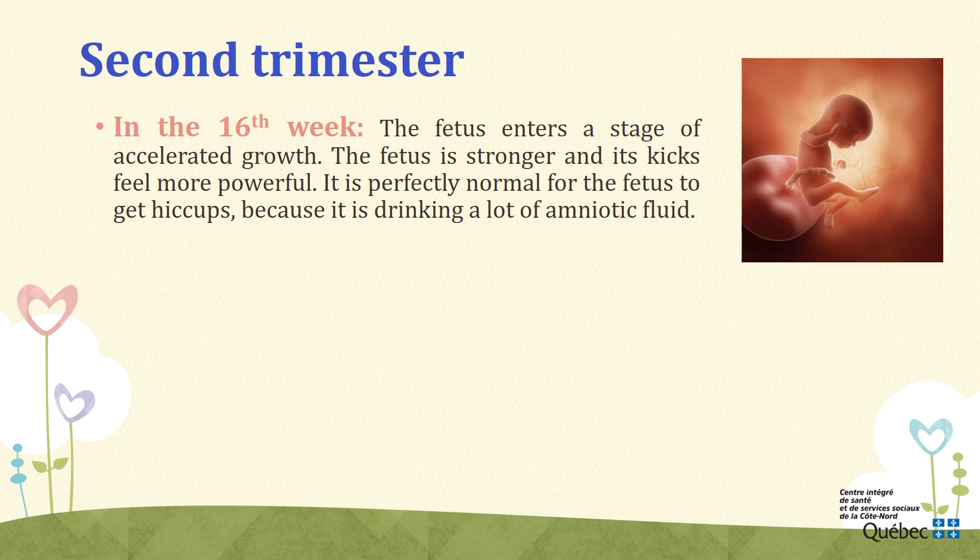Week 16. During the 16th week, the fetus enters a stage of accelerated growth. Everything is now in place for each organ to begin fulfilling its role. The fetus is stronger and its kicks feel more powerful. Its movements are also better coordinated. Sometimes it grabs onto its umbilical cord and plays with it by pushing it, pulling on it, etc. It is perfectly normal for the fetus to get hiccups because it is drinking a lot of amniotic fluid. In a few weeks, you will be able to feel when it happens.